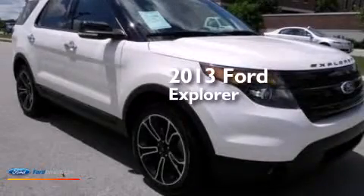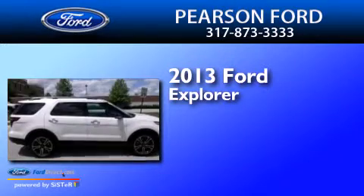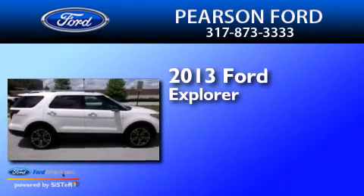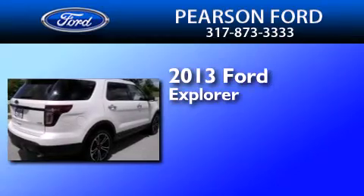This is a 2013 Ford Explorer. This SUV has an automatic transmission, a 3.5-liter V6, and a clean, non-smoker interior.